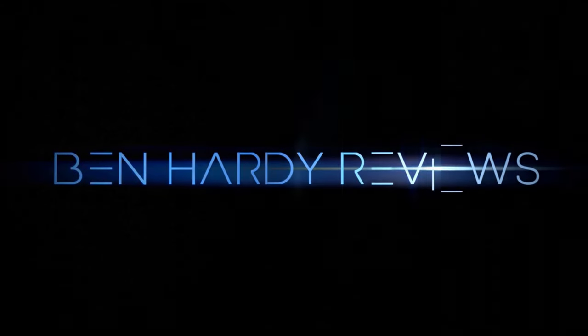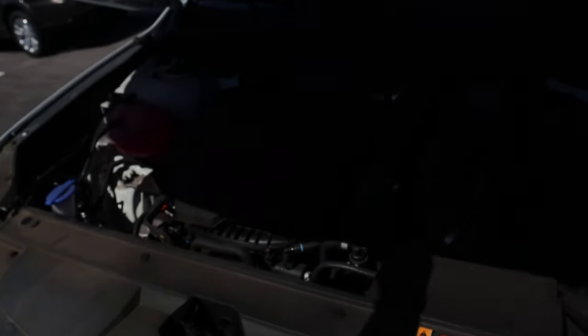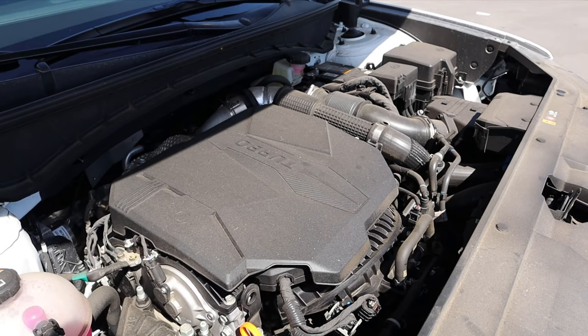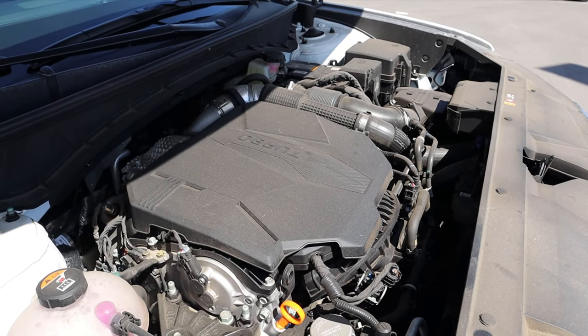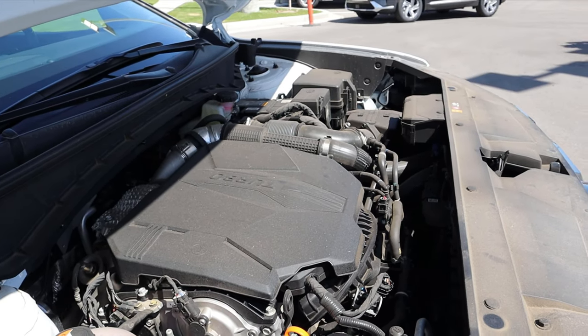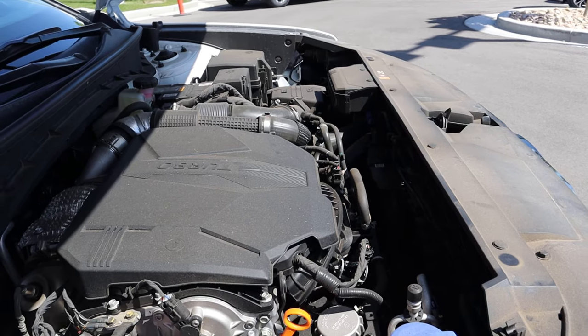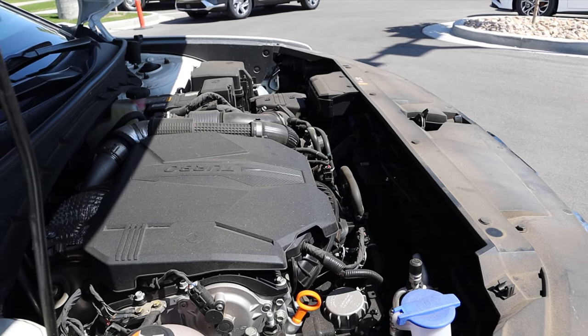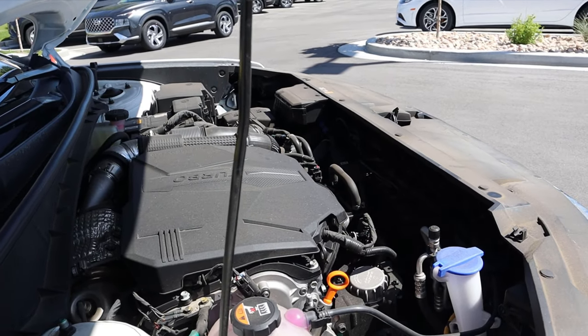Let's get into the video. Under the hood we have a turbocharged 2.5-liter four-cylinder that goes through an eight-speed dual-clutch automatic transmission. Fuel economy is 19 around town and 27 on the highway, with 281 horsepower and 311 pound-feet of torque. I have seen several outlets get over 30 miles per gallon with this though.